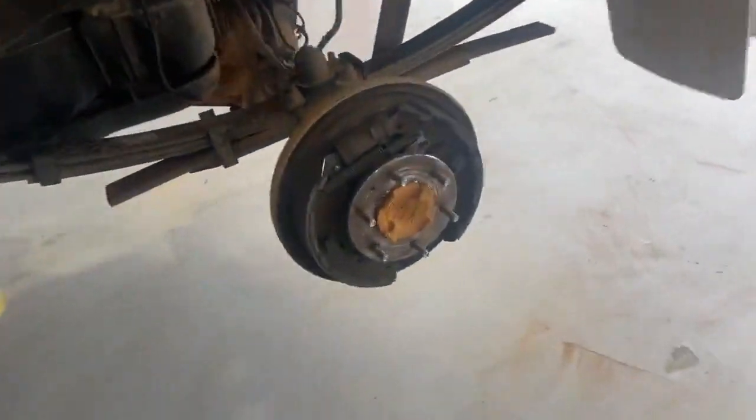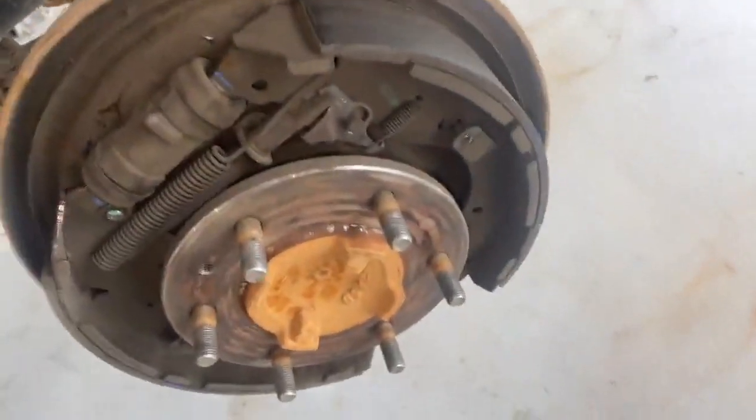Coming across to the rear. Rear brake shoes are in good condition, along with the suspension components — all good.